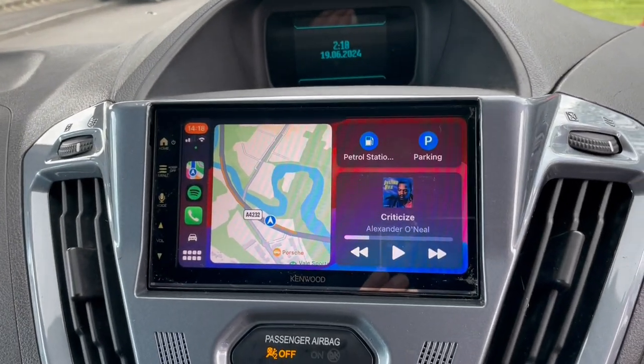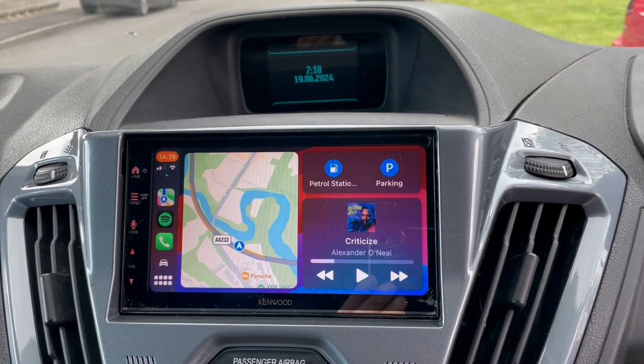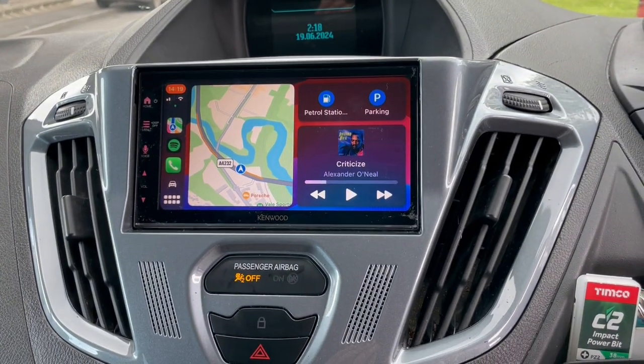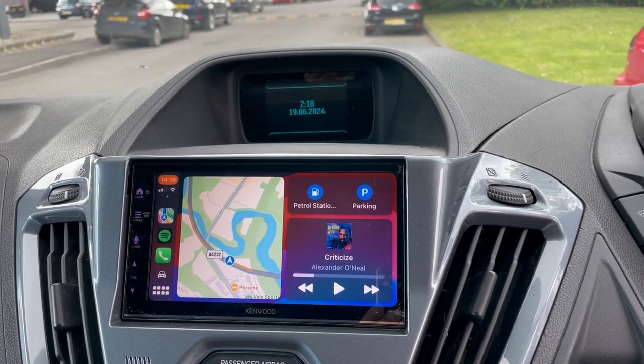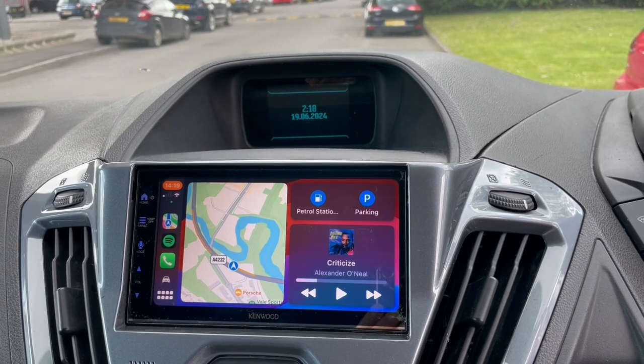This one has had a Kenwood 7722 with the ACV fitting kit and steering controls, which has allowed us to retain everything — hazards, central locking, etc. It has Apple CarPlay, Android Auto, Bluetooth, USB, USB video, and wireless CarPlay.